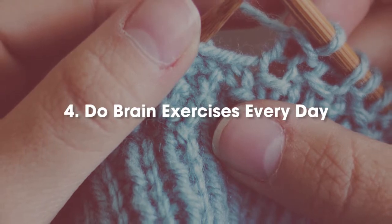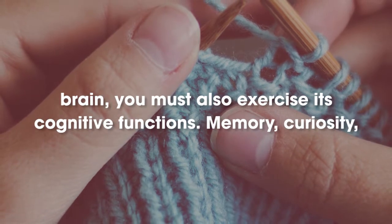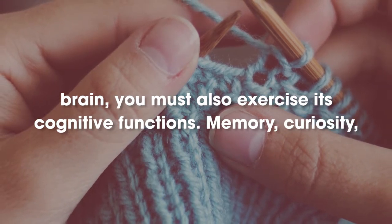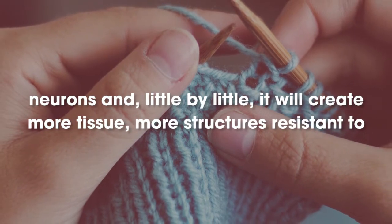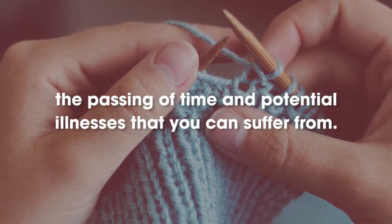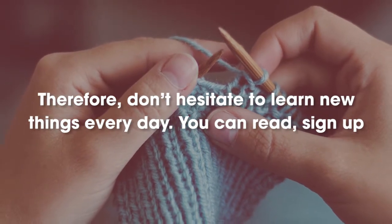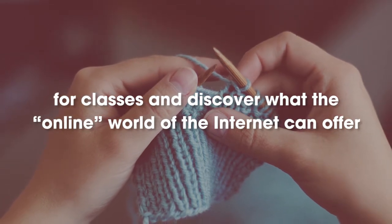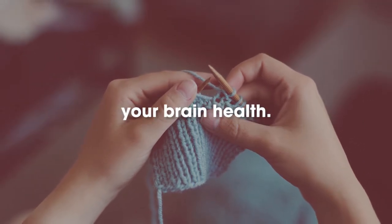Number 4: Do brain exercises every day. In order to increase the blood flow to your brain, you must also exercise its cognitive functions — memory, curiosity, daily interest, motivation. All of this will establish new connections between the neurons and, little by little, it will create more tissue and more structures resistant to the passing of time and potential illnesses. Therefore, don't hesitate to learn new things every day. You can read, sign up for classes, and discover what the internet can offer you in order to improve your memory and concentration. It's very helpful for your brain health.